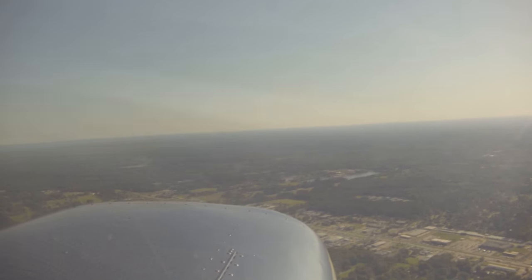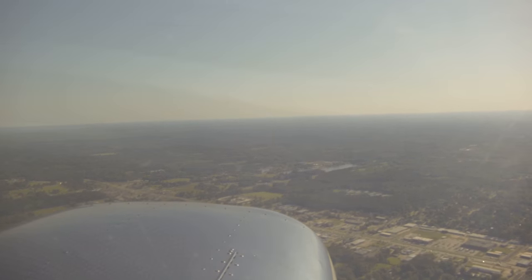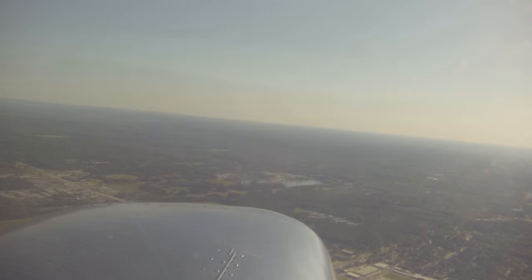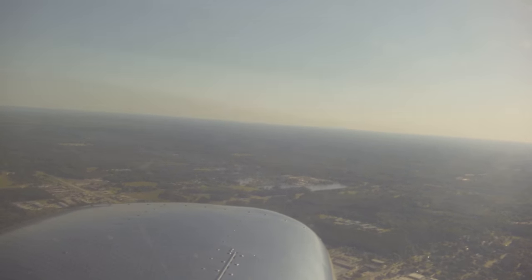Traffic is a Cessna. Negative — left downwind departure to the southwest outbound. 38 Juliet, almost clear of delta to the southwest. 1,500.